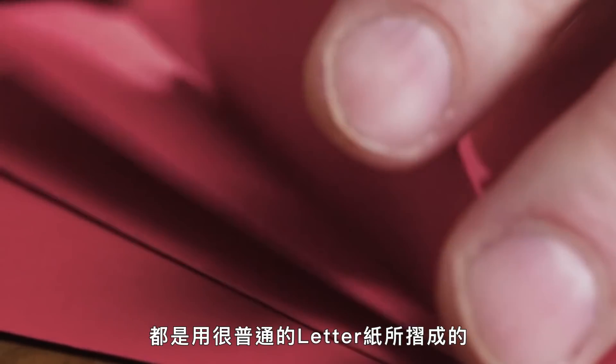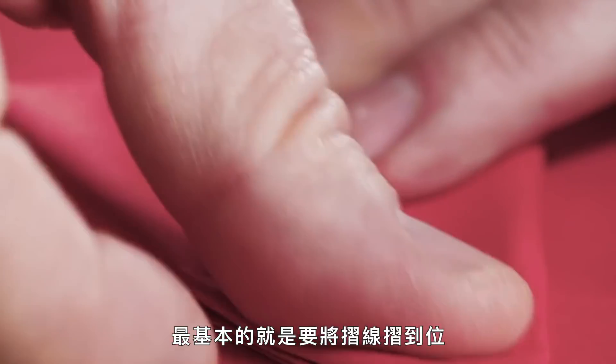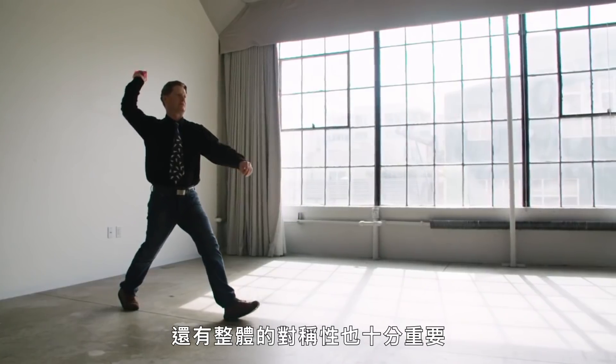"People always think I have top-secret paper here. All my planes are designed with just regular old 8.5 by 11, 20-pound paper in mind. The basics are the basics — accurate folding, line up the edges correctly, be really precise about what you're doing. And then overall symmetry is super important."